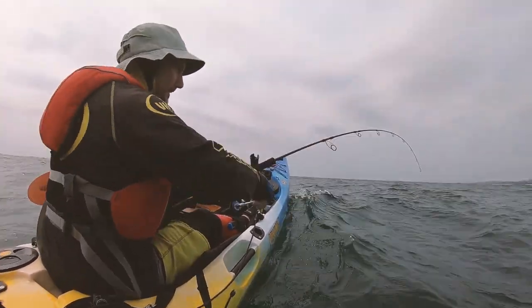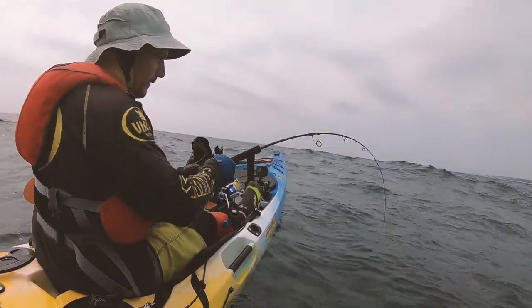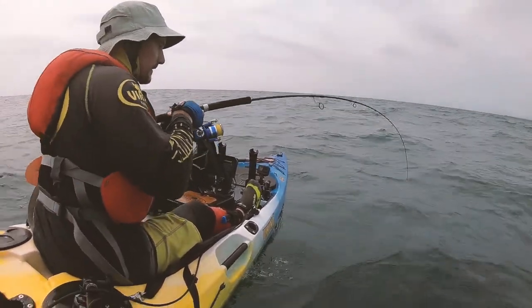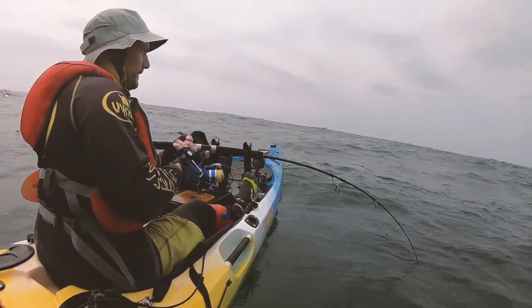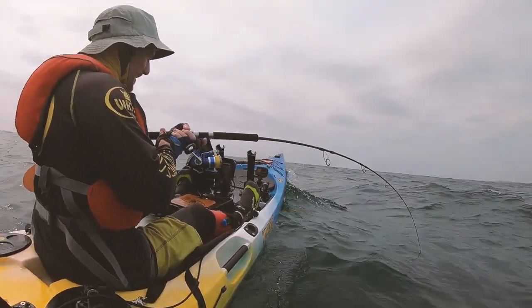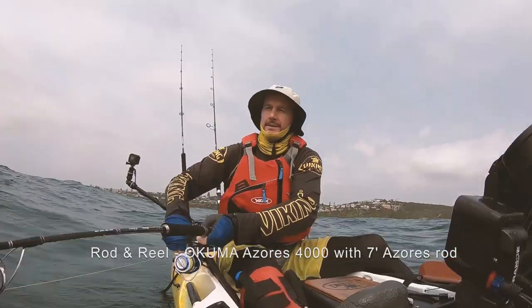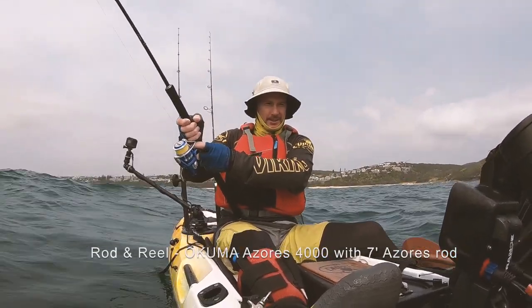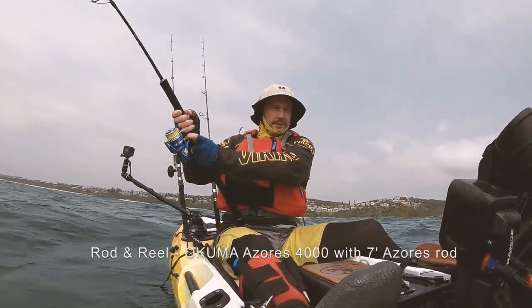So whatever that is, it ran really hard. What have we got? That's got some weight to it — how good is that? I think we might have another cobia here. That's so cool, I can see it on the sounder. It's sitting at about 10 meters and we're in 17 meters.